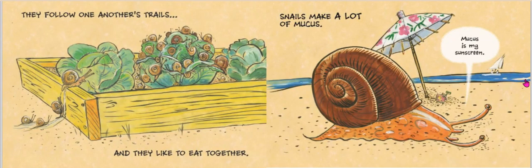They follow one another's trails and they like to eat together. I'm not sure if the gardener would agree, but they do look like they're having fun. Snails can make a lot of mucus. Mucus is my sunscreen — wow, now there's a superpower. It protects from sunburn and from drying out.